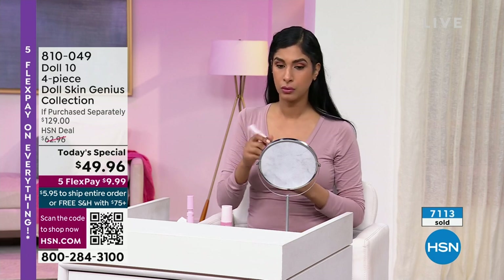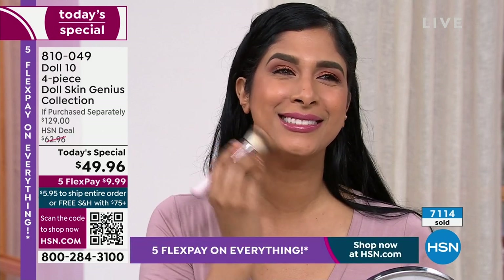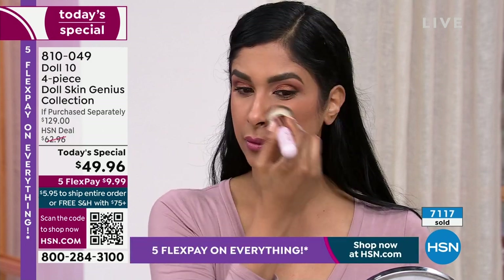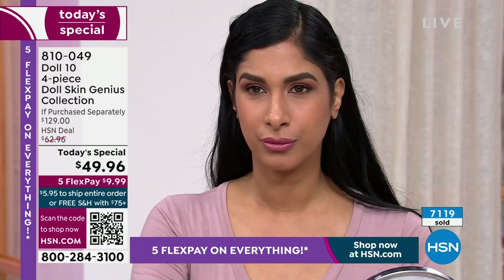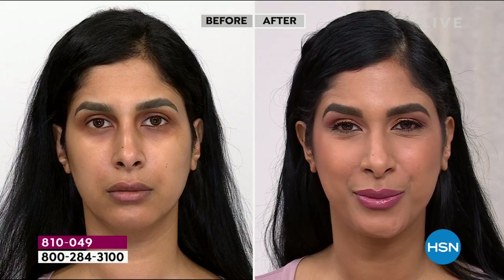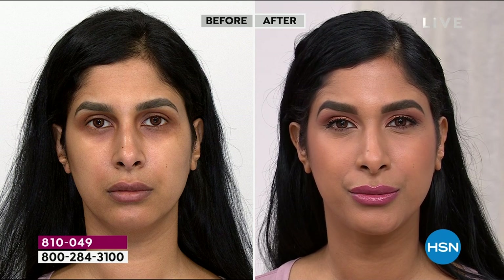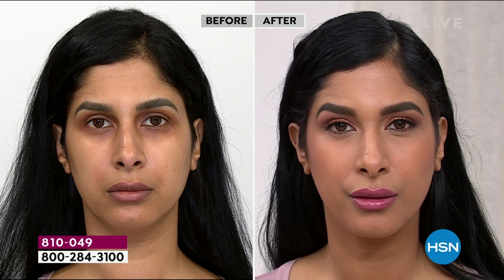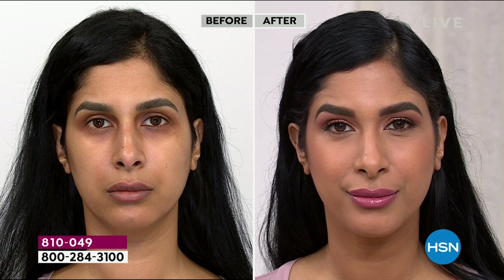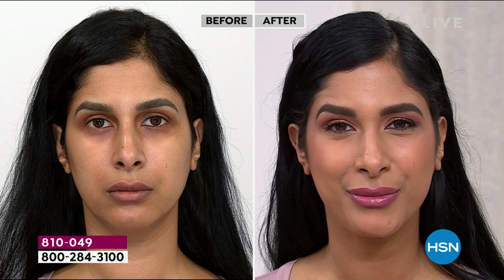We want our skin to look smoother, radiant, juicy, plump, and gorgeous — but we don't want it to be thick and heavy, we don't want lines of demarcation. I am delivering to you today the dream. And you don't have to just listen to me — it's a customer pick. It has sold out every single time we've had it on. Today you're now getting the sister product — the concealer for the under eye area.